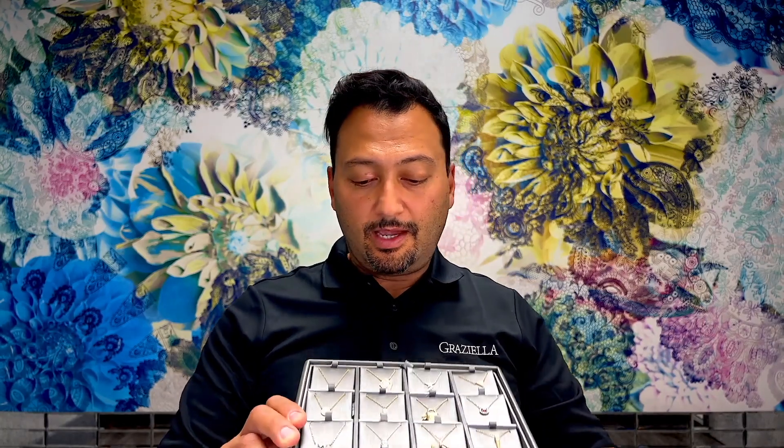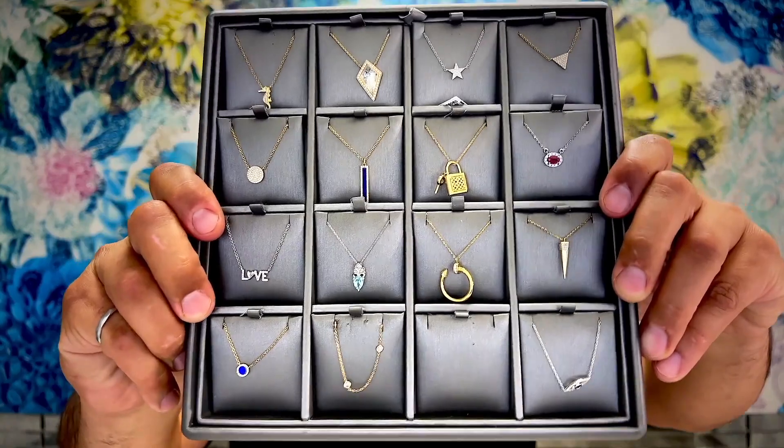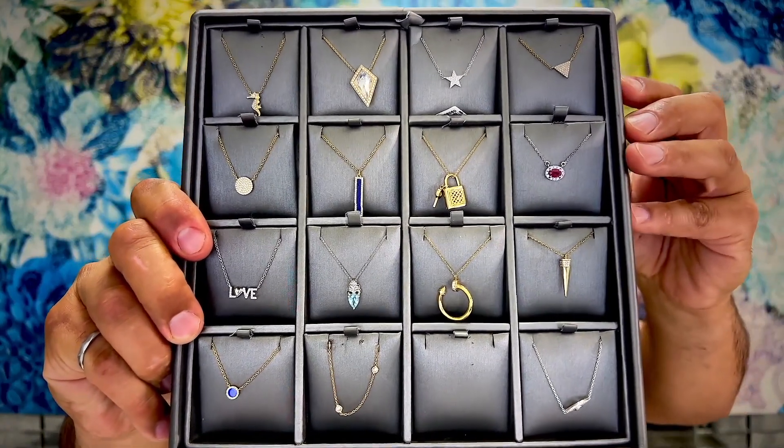Next up is necklaces. We have a nice collection of gemstone, gold, and diamond necklaces. There are a few necklaces with unusual stones you don't see all the time — I'll point them out as I show them. They're the kind of necklaces that you don't see every day, which is really cool.